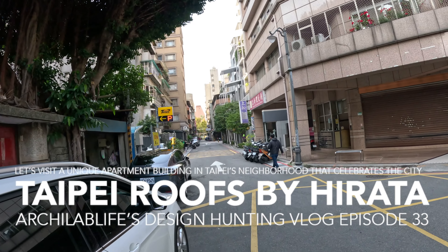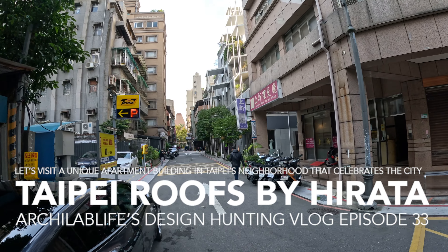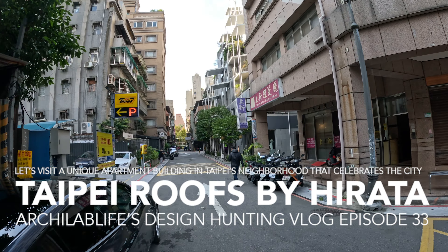And then all of a sudden you are greeted by this architecture by Akihisa Hirata. Beautiful. It's really striking.